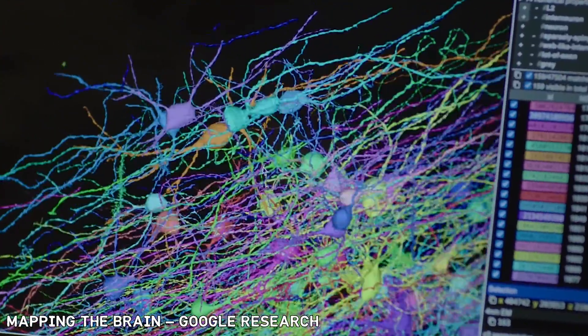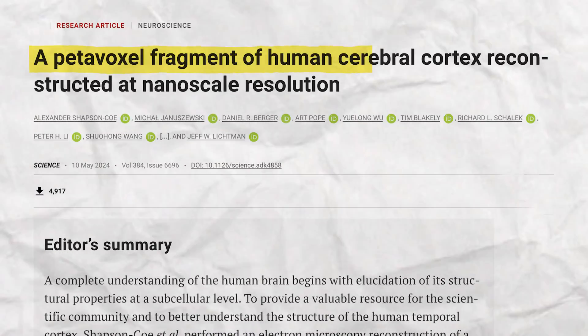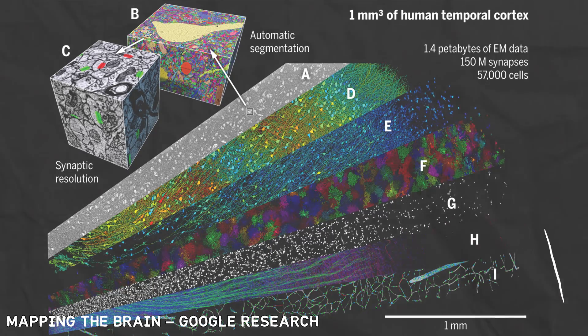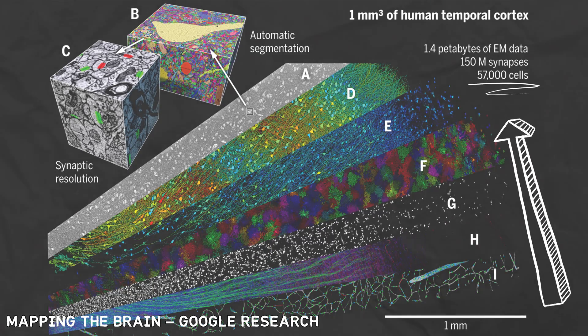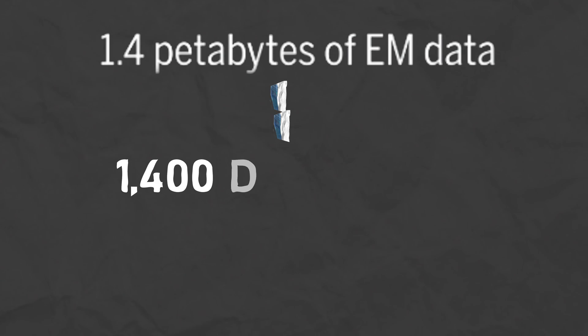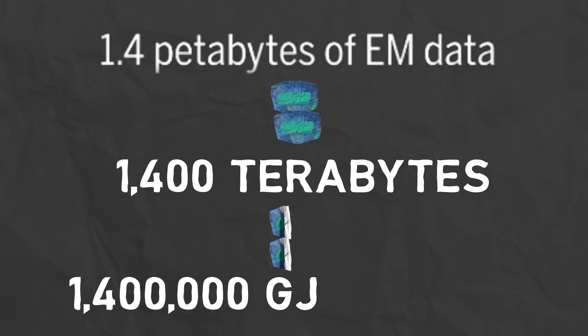This is the highest resolution brain model ever recorded, and if you give me six minutes, I'll explain why this is one of the most incredible things in the history of science. This cubic segment of human brain measures one millimeter in length, height, and width, and it contains 57,000 neurons and over 150 million synapses. It required a staggering 1.4 petabytes of data — equal to a thousand terabytes, or a million gigabytes.